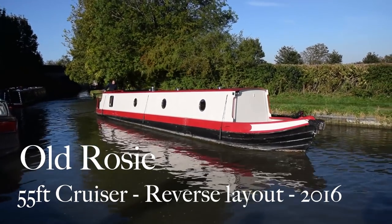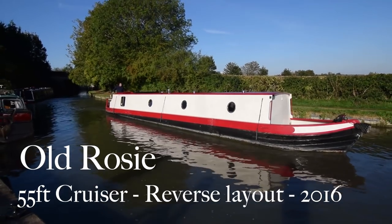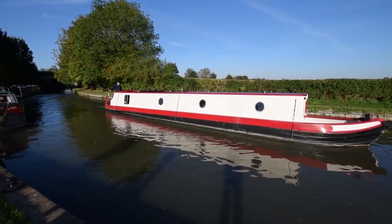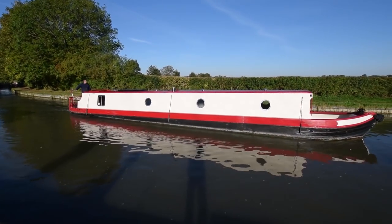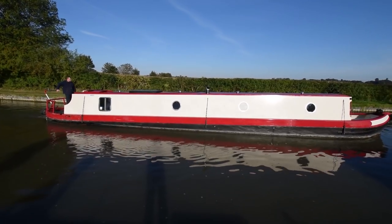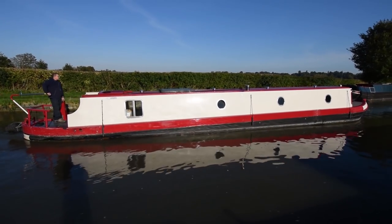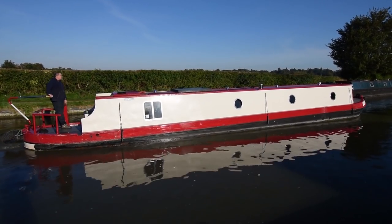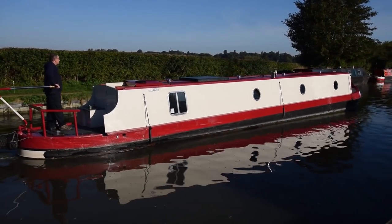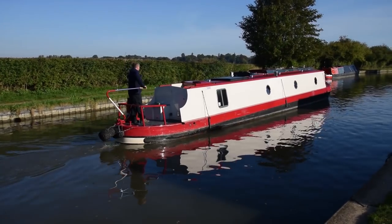This is Old Rosie, a 55-foot cruiser stern narrowboat. She was built in 2016 by Nick Thorpe, up in Stafford, and fitted out by the original owner. She's only two years old. She's reverse style, so you enter the galley from the stern and the bedrooms are at the front of the boat. She's in nice condition, as you'd expect for a two-year-old boat.